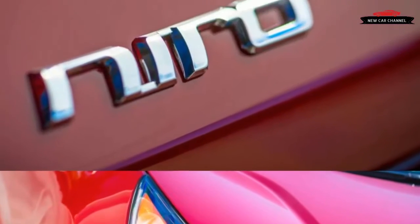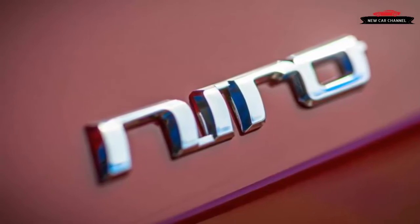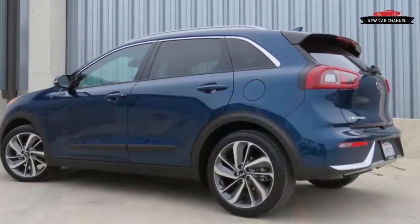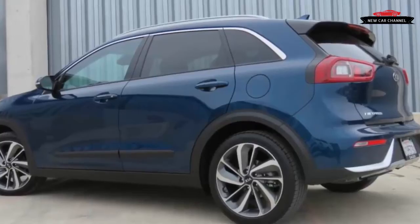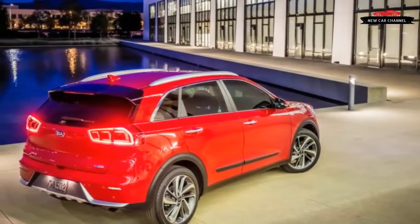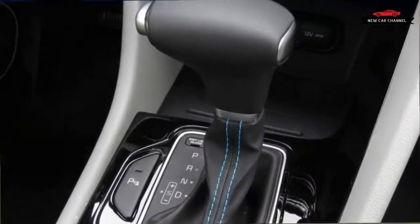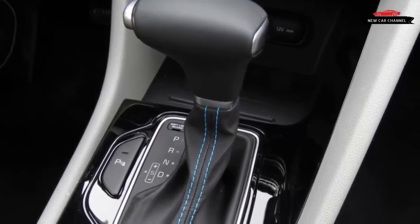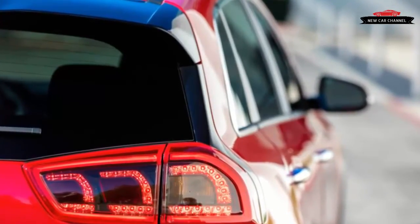It all adds up to exemplary fuel economy ratings: 52 mpg city and 49 mpg highway for the miserly FE version; 51 and 46 mpg for the LX and EX models at the heart of the lineup; and 46 and 40 mpg for the touring models we drove. That's a significant difference in mileage across versions with seemingly minor differences. Kia says all of the core hybrid components remain the same but points to the touring's nearly 170 pounds of extra equipment and wider tires — 225/45R18 versus 205/60R16.